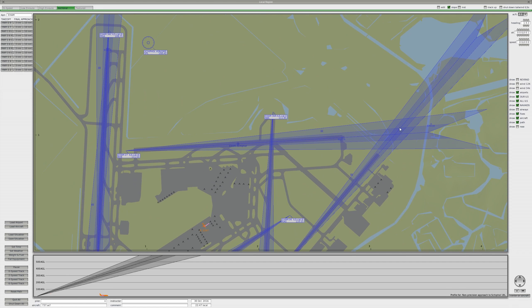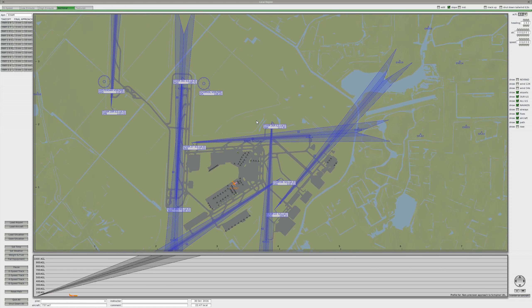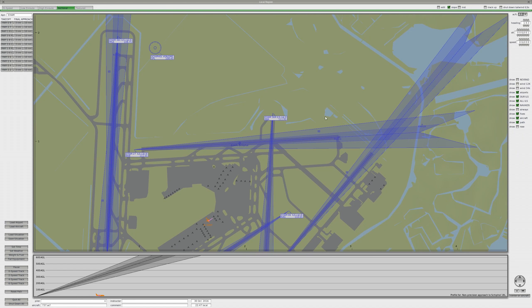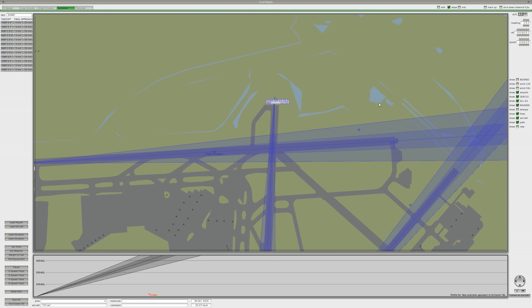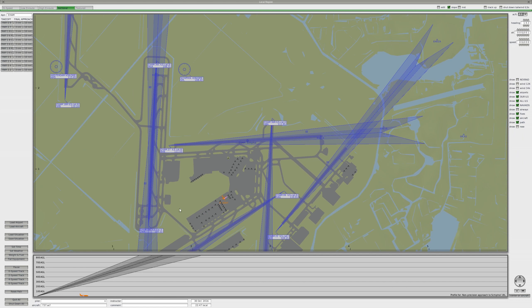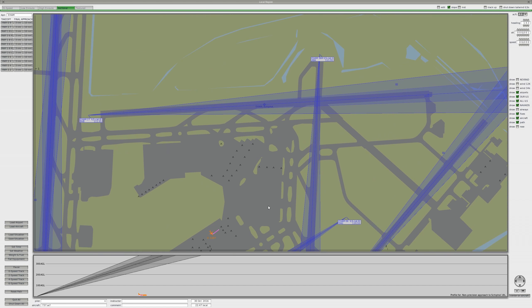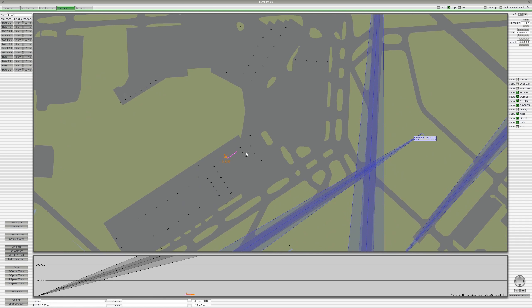This would be 09 because this is 27. That must be 09 then, but it doesn't have the label probably. I should have downloaded some ground charts for this airport. I will assume this is 09 and verify on my FMC later.